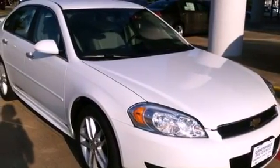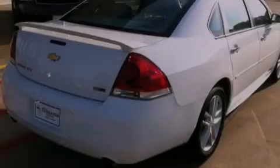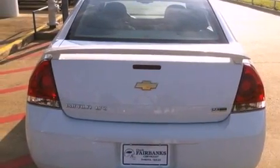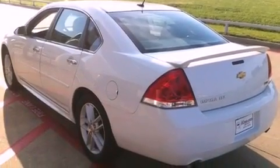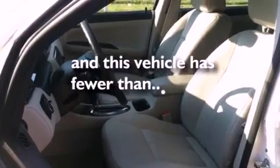Features include a navigation system, a low tire pressure indicator, traction control and stability control systems, leather seats, an illuminated passenger side vanity mirror, fog lamps, an anti-lock braking system, side curtain airbags, air conditioning with automatic climate control. This vehicle has less than 19,000 miles.